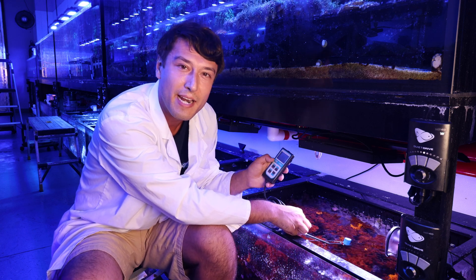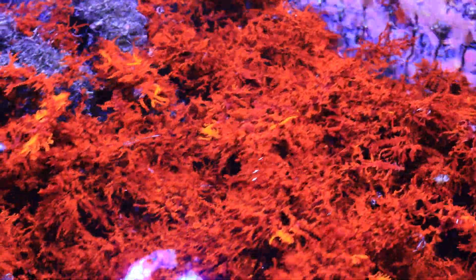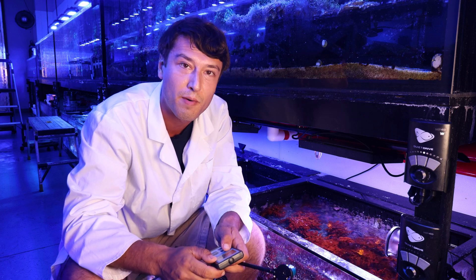How can it withstand, let alone utilize, all that bright light? It's the pigments contained and manufactured within the dragon's breath cells. These pigments not only shield it from UV radiation, but allow it to capture all that huge intensity of photons and convert it into all this wonderful red tissue you see before me.